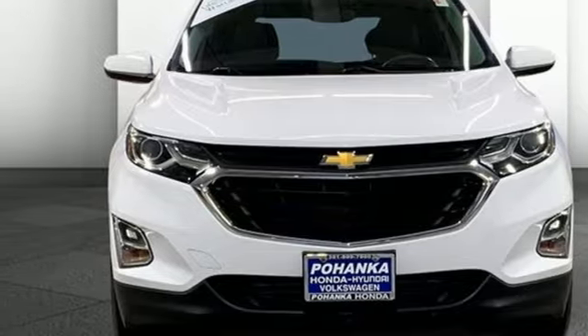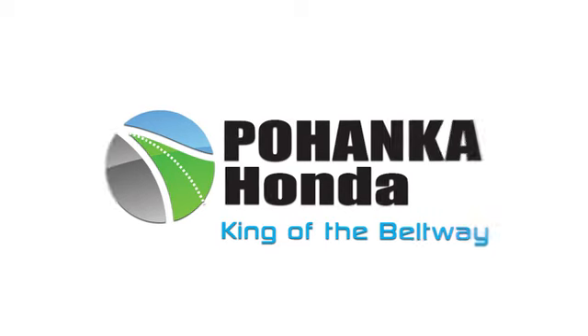Take it for a test drive today! Visit Pohenka Honda, King of the Beltway, today.